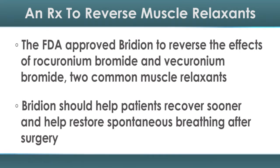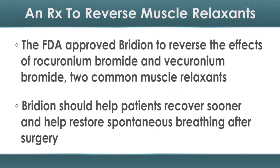That drug is called Bridiant. The US FDA approved it on December 15, 2015 to reverse the effects of rocuronium bromide and vecuronium bromide, which are often used at the start of surgeries that require surgeons to insert a breathing tube, a process called intubation.